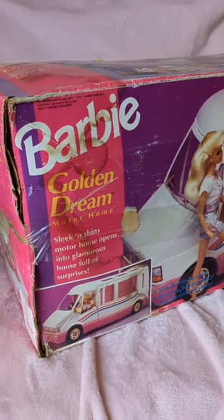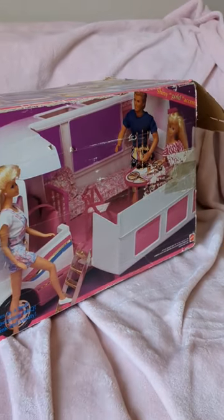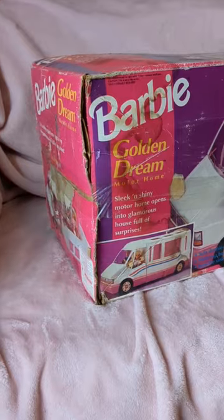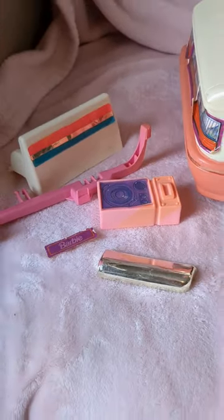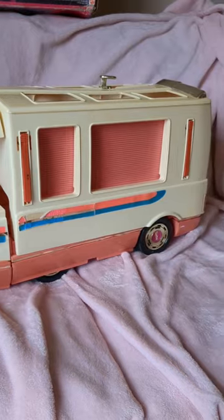This is my Barbie Golden Dream Motorhome, circa mid-1990s. I have had this in the box since I was a little girl. This thing is in rough shape, y'all. The discoloration is real. I even have some pieces that have come off — I'm not sure where they go, but I think I can probably figure it out.